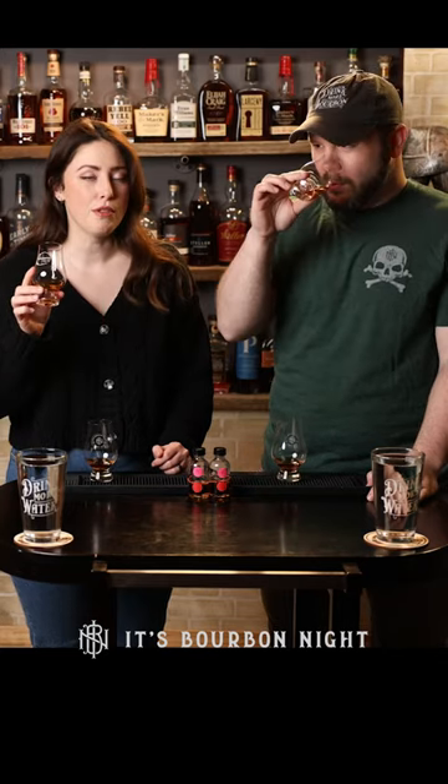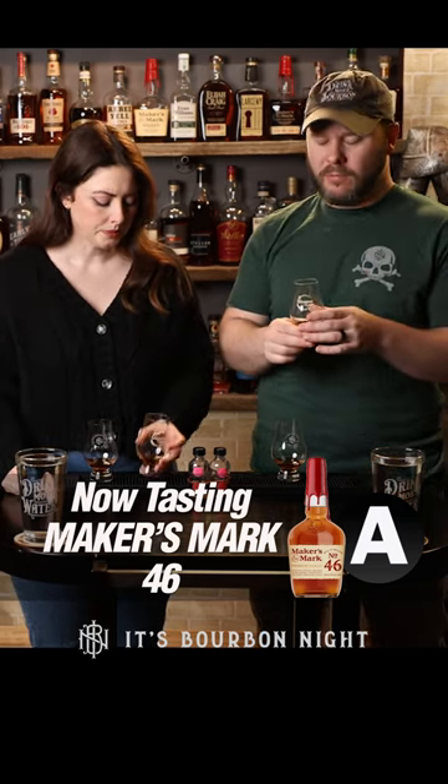Bourbon A: I just get the dark toasty sugars and vanilla — I love that. Fruity, floral. A little bit of both of those things. Kind of an easy nose. Let's see what it tastes like. It's light, but I think pretty rich with flavor. On the second sip I get more wood, more oak presence. But yeah, very drinkable.